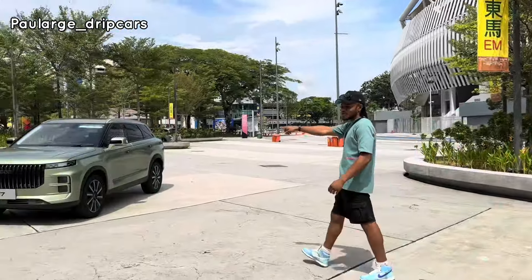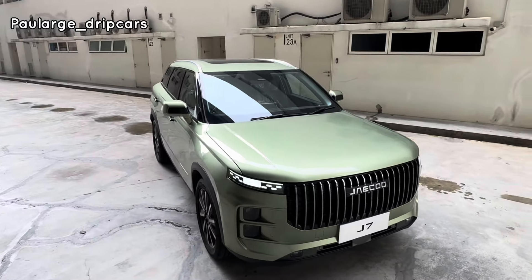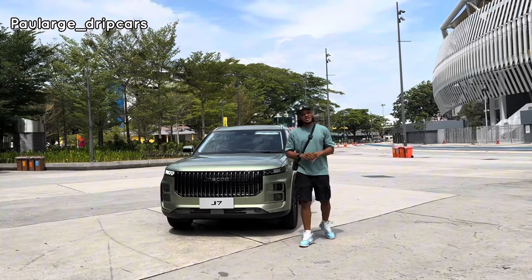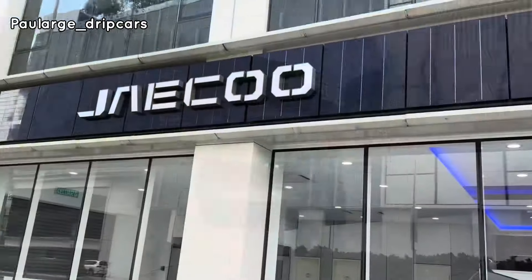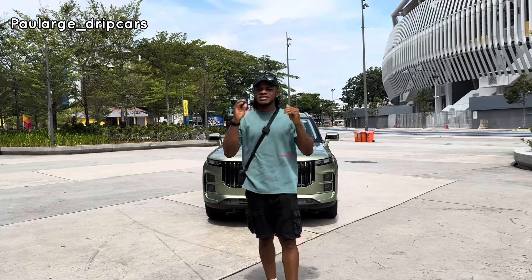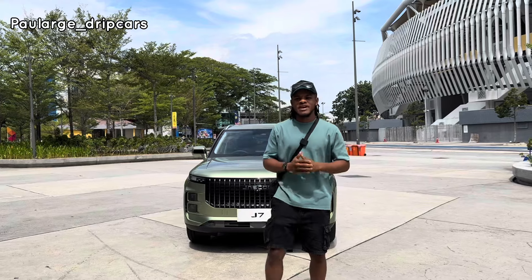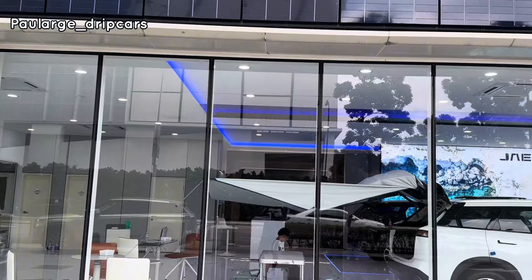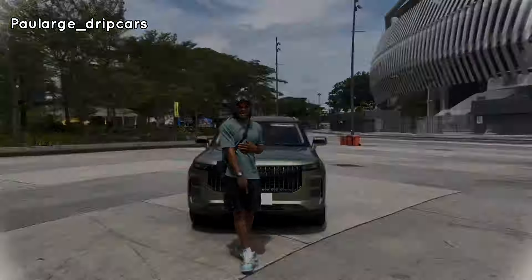Today I'm filming Jaecoo. Some people are still wondering who is Jaecoo — Jaecoo is a China car company managed here in Malaysia by Chery. On today's video I'll be telling you about the J7. Before that, a big shoutout to Jaecoo Ukijale for lending me this car. Please try to locate them right in front of Pavilion Mall at the main entrance, or just Google the location. There are amazing prizes from the showroom and from me too. I'm Paularge and you're watching Drip Cars.